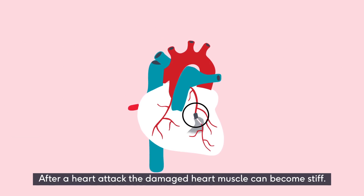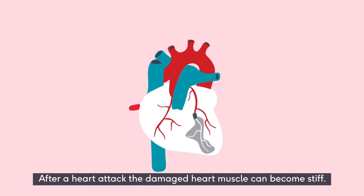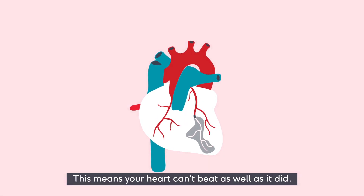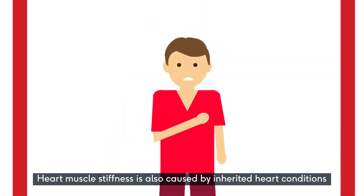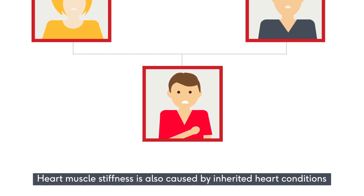After a heart attack, the damaged heart muscle can become stiff. This means your heart can't beat as well as it did. Heart muscle stiffness is also caused by inherited heart conditions.